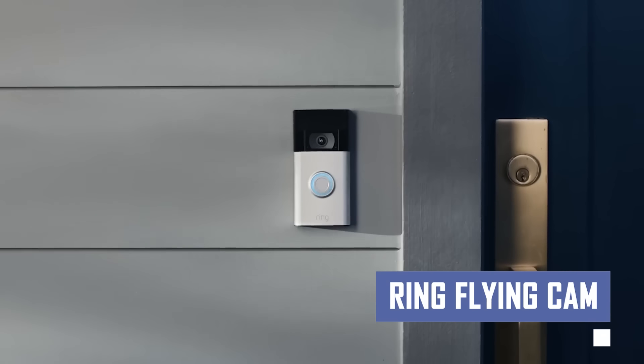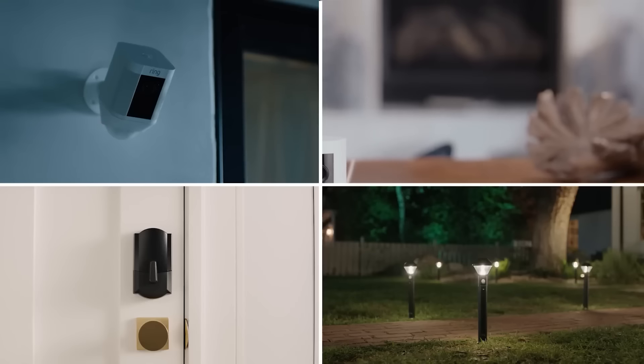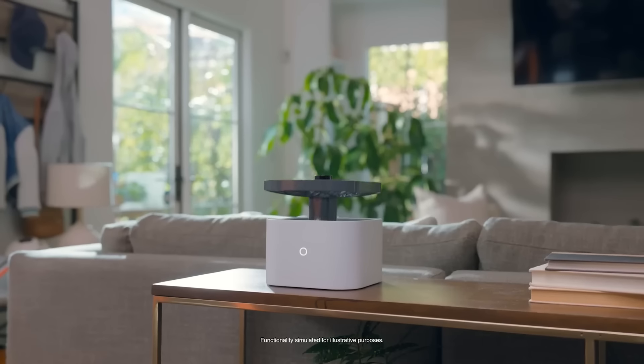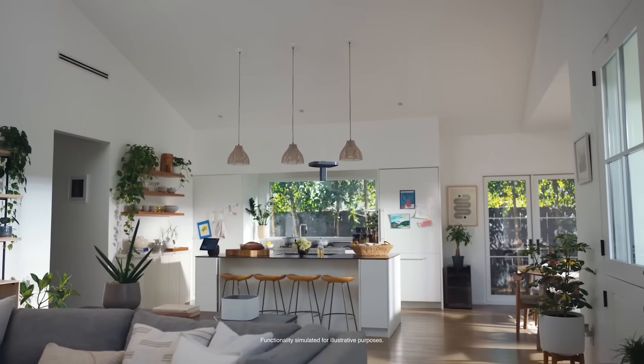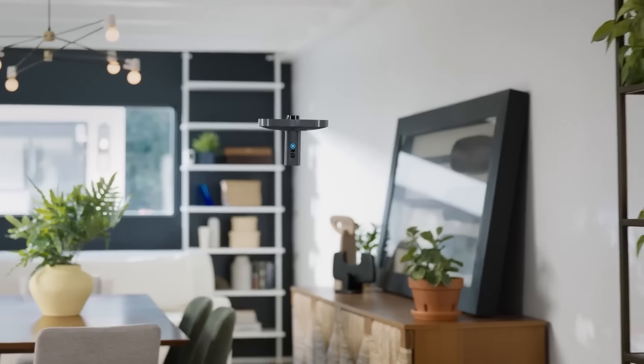This innovative indoor camera offers panoramic views and remote control, letting you monitor your entire home from anywhere. Wire-free and easy to install, Ring Flying Cam gives you complete peace of mind without the hassle of complicated wiring.